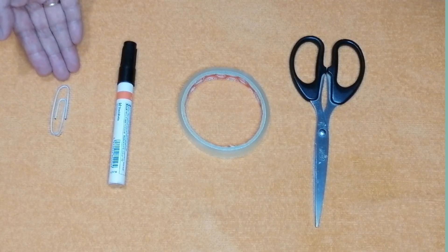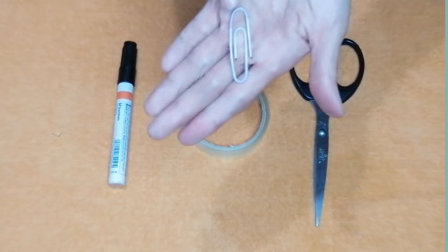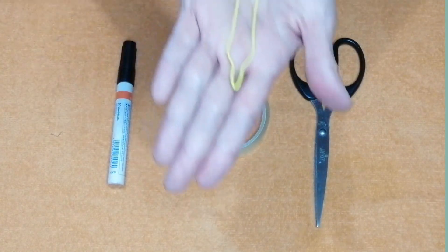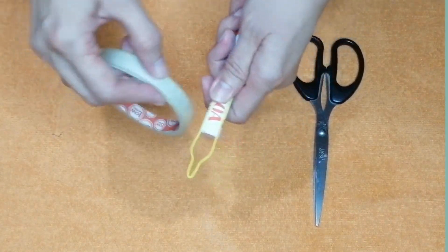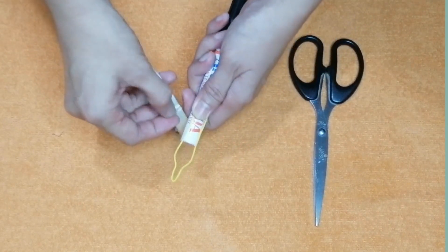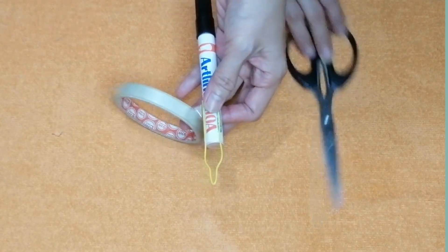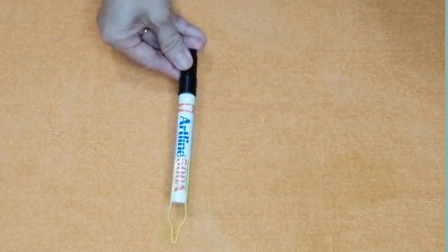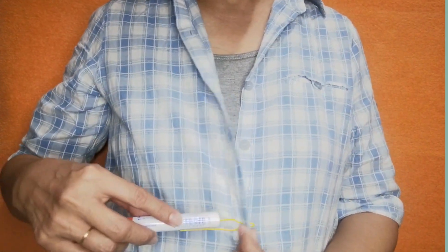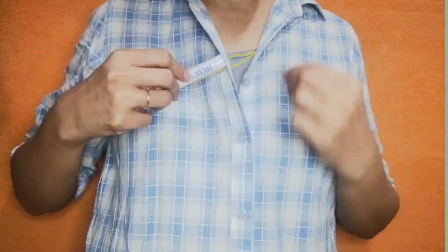Paper clip, lumang pentel pen, tape, at gunting. Kunin lang ang paper clip at itupi. Pag nakaganito na ang paper clip, lalagay na natin siya sa pentel pen sa pamamagitan ng tape. I-tape natin siya ng maayos ng hindi basta-basta matanggal. Ngayon, meron na tayong modified button hook. Mas madaling maisusuot ang mga damit na may botones sa tulong ng ating modified button hook.